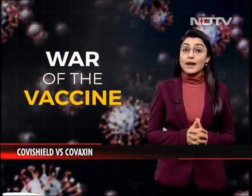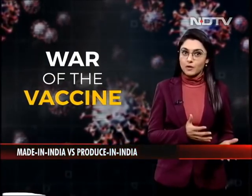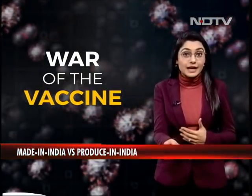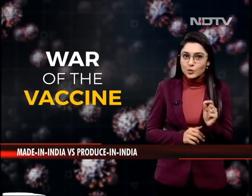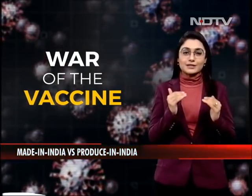India now has not one but two vaccines. The question, however, is how are they different from each other? Is one better than the other? And given a choice, which one should you get? For this, let's do a head-to-head comparison of the two.